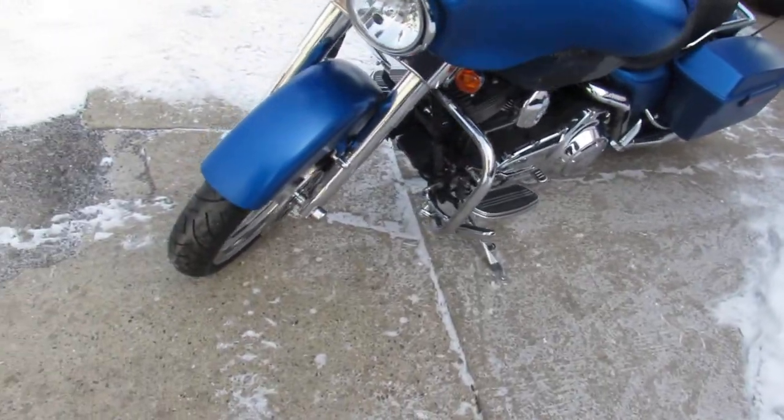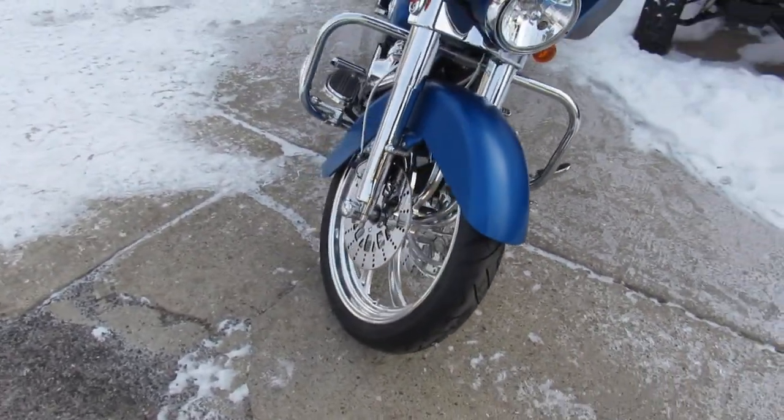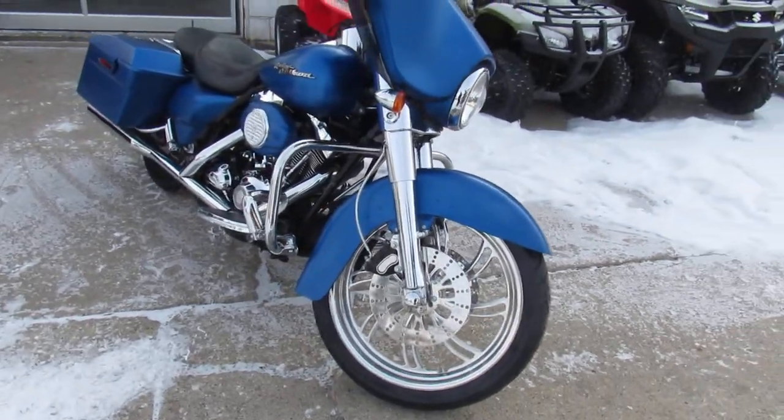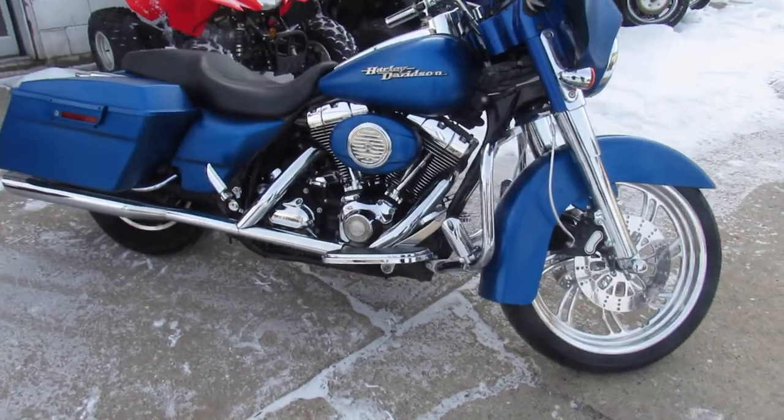It's got an electric blue custom paint, 21-inch front polished mag wheel, and a chrome front end to offset it — looks great. Chrome switch housing, upgraded floorboards, and upgraded lower controls.